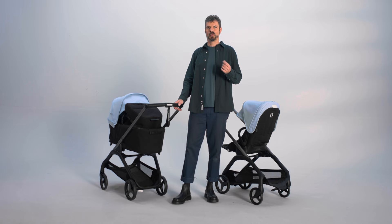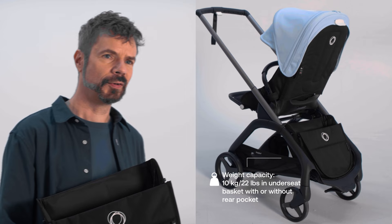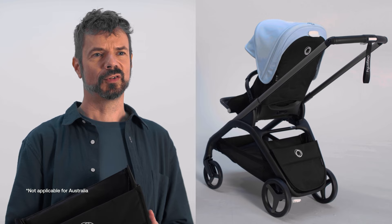The versatile pocket can be moved and placed wherever you need it most for quick and convenient access — on the handlebar to complement a bag, on the front when the seat is facing you, and on the rear when the seat is facing the world. See how quick it is to expand.